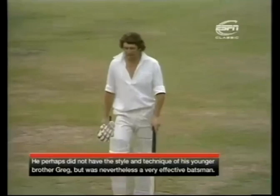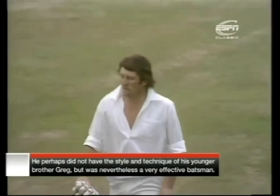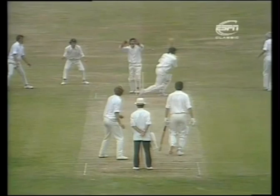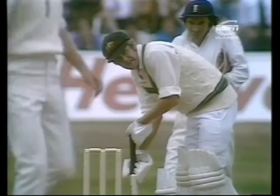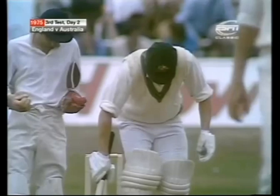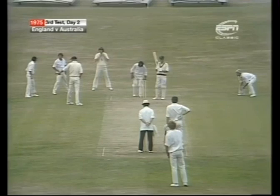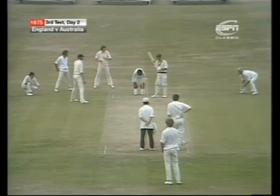So the third wicket goes down — Ian Chappell out for 35. So Ross Edwards taking guard, his runner in the customary position just by the square leg umpire. Ross Edwards really going to be surrounded here — two slips, a gully, a silly point. The wicket isn't sticky by any means, there's just a quiet little bit of mind games going on.